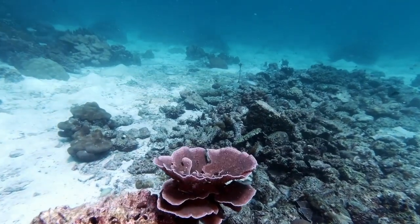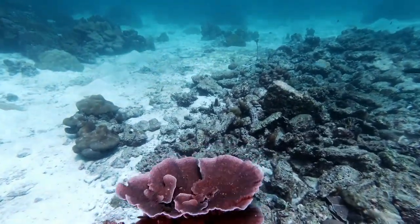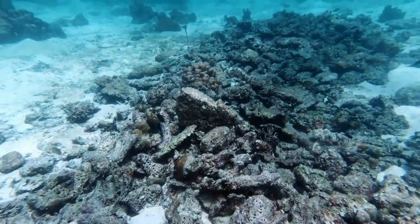Efforts are being made to restore damaged coral reefs through methods like coral transplantation and artificial reef structures.